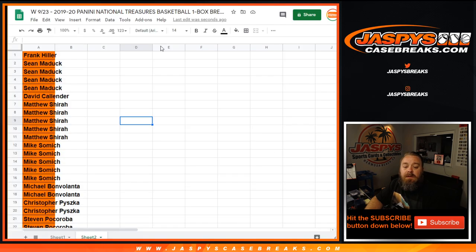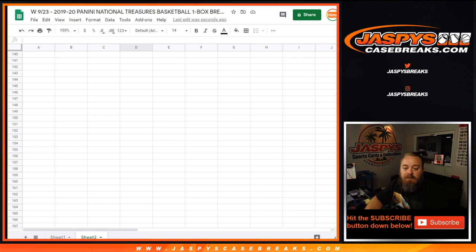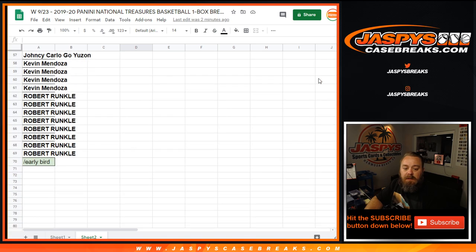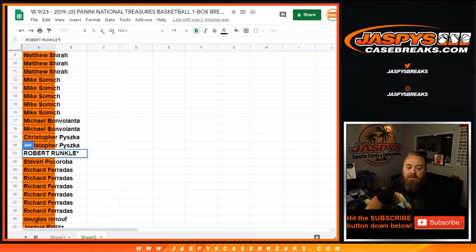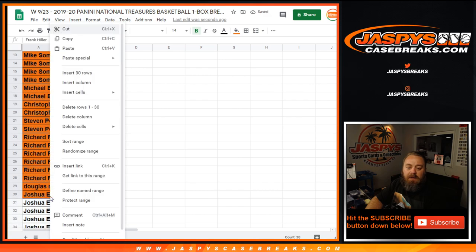Here's the original list of customers from Frank all the way down to last spot Mojo and Robert Runkle. What we're gonna do is take the first 30 spots highlighted in orange — from Joshua back up to Frank — and copy those into a randomizer.